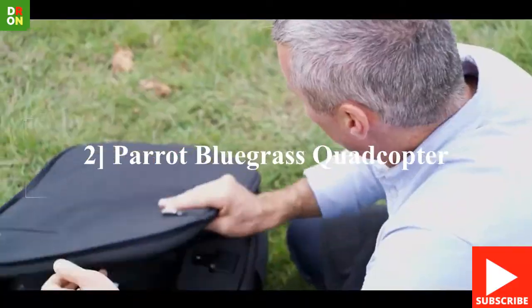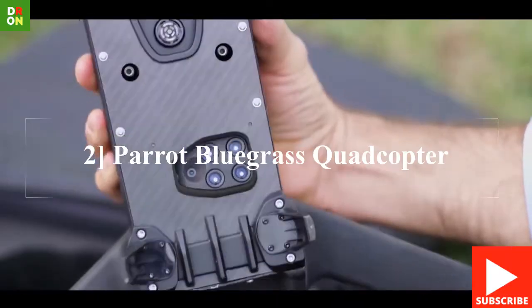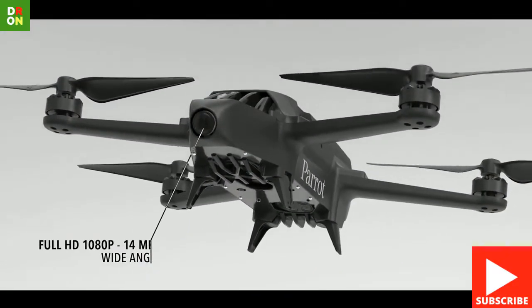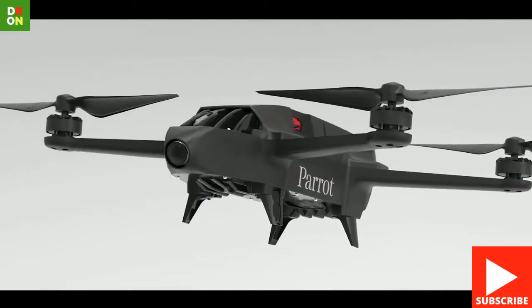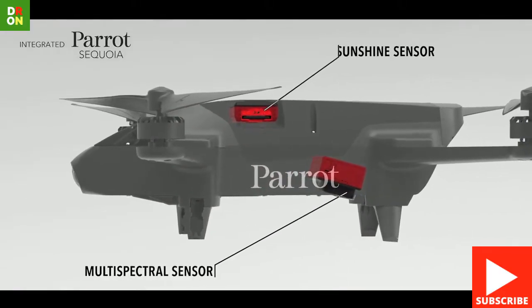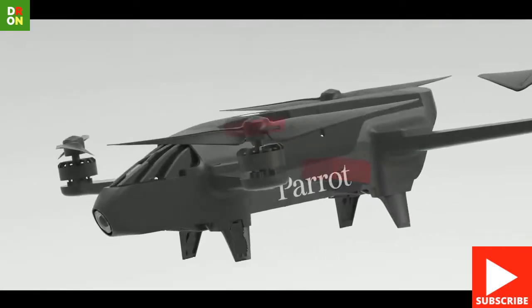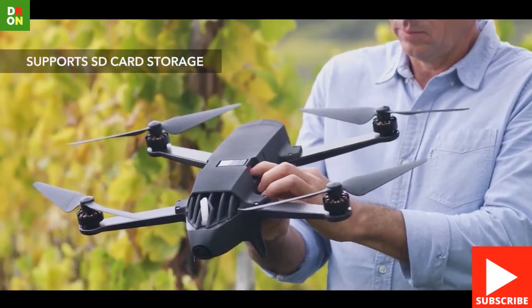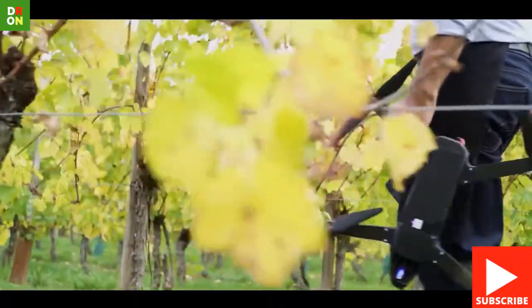The Parrot Bluegrass Fields Quadcopter for agriculture is a crop mapping and analysis tool that can quickly provide actionable data to farmers, retailers, insurers, and anyone else who works directly within the agriculture industry. The Bluegrass Fields obtains its information via two included sensors: a 14MP visual sensor capable of taking high-resolution photos and capturing video at up to full HD 1080p 60fps quality.